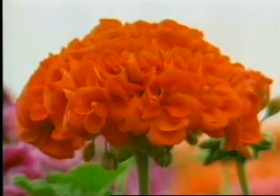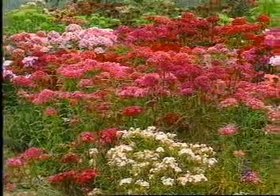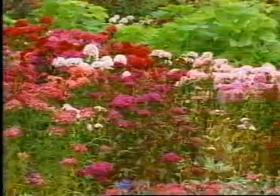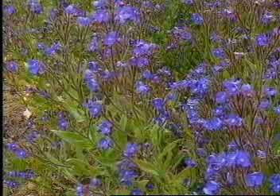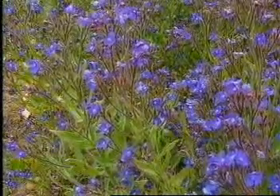Many plants have colorful flowers. The flowers contain the male and female parts of the plant. They are brightly colored to attract bees and other insects. Bees visit flowers to look for food, searching for a sweet liquid called nectar and pollen.